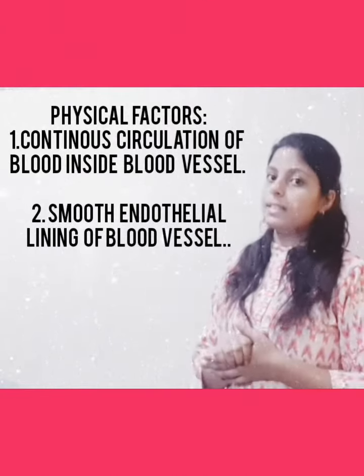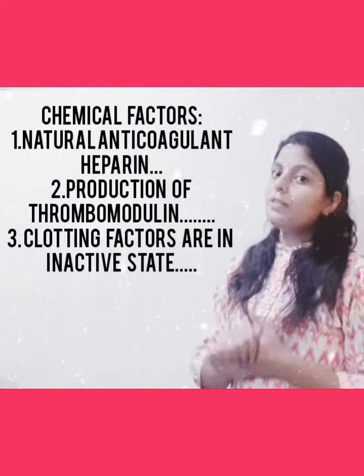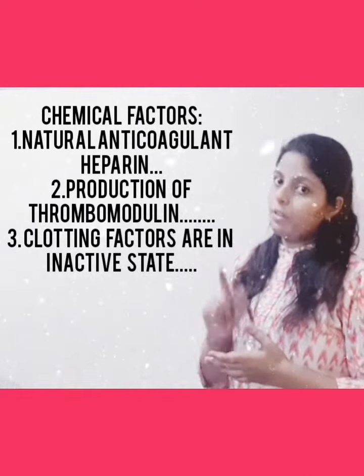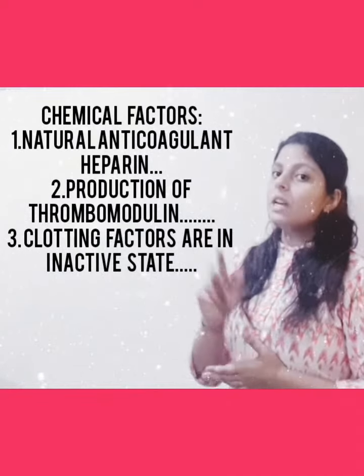Now we've covered the physical factors. Next we will see what are the chemical factors. We have a natural anticoagulant inside our blood — that is heparin — and it will prevent the clotting of the blood when it is circulating inside your blood vessels.